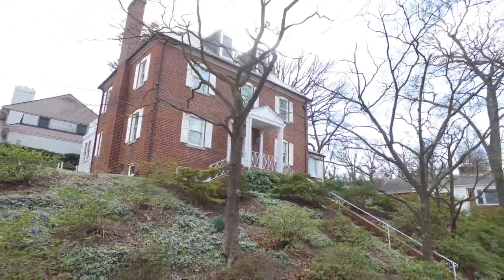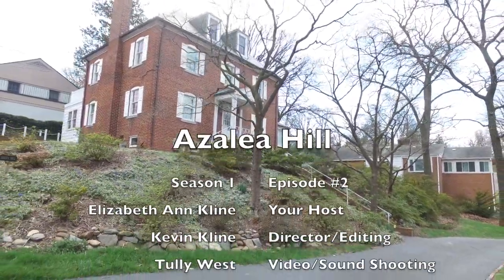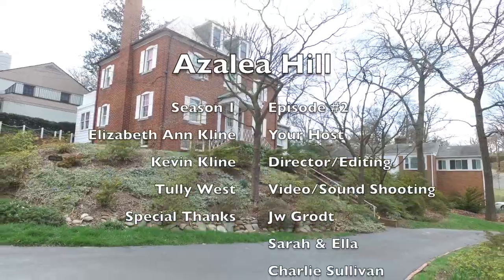I hope you enjoyed your tour of 2305 South Pierce Street in Arlington, Virginia. Thanks for joining me, and we'll see you all again real soon.